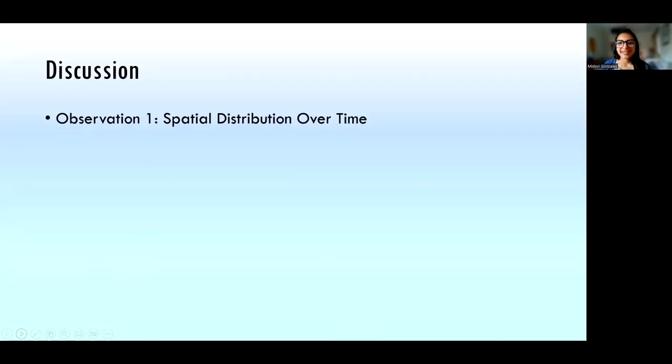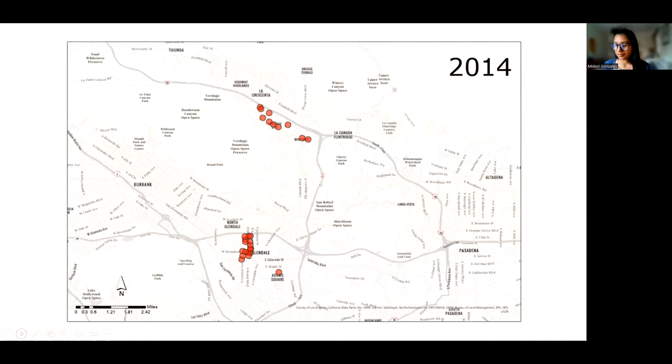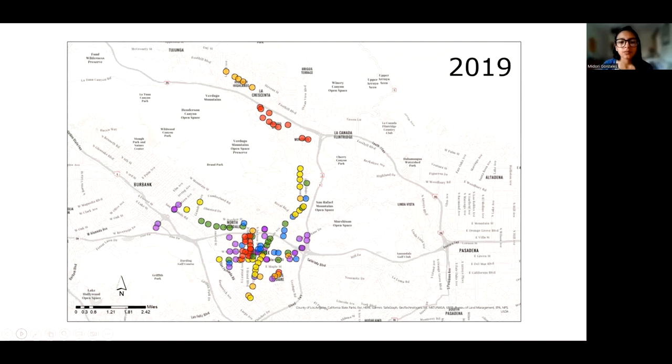Next is discussion. I'll talk about my first observation related to the spatial distribution of these utility box murals over time. I've made a series of maps depicting the art as different colors depending on which year it was added: 2014 in red, 2015 in orange, 2016 in yellow, 2017 in green, 2018 in blue, 2019 in purple, 2020 in brown, and 2021 in black.